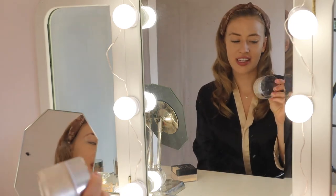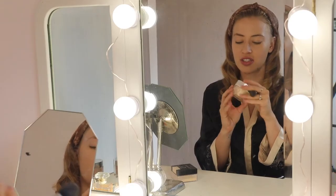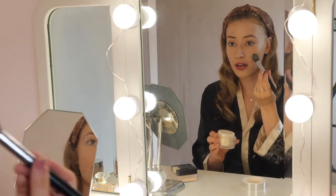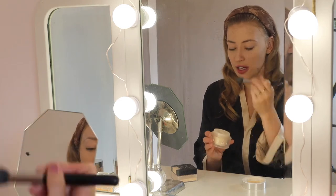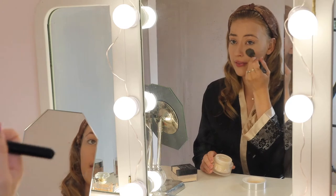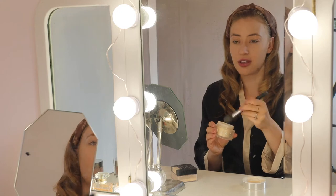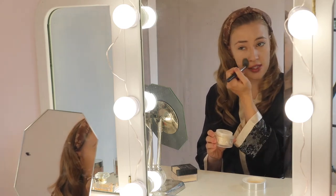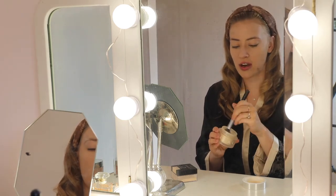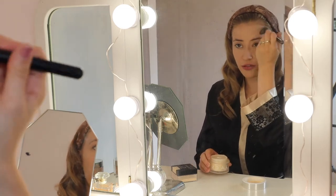Next I'm going in with the Jaclyn Hill Do Me Luminous Powder. It's such a beautiful powder — it really sets everything nicely and gives you a really pretty, subtle glow. It's okay to use this as a powder because you're not going to be glowing like a highlight. It just makes you look like you have a natural, healthy glow to your skin. I use this to set certain areas like my under eye, my chin, and then a little bit on the perimeter of my forehead.